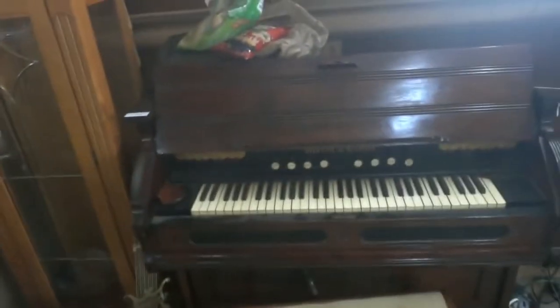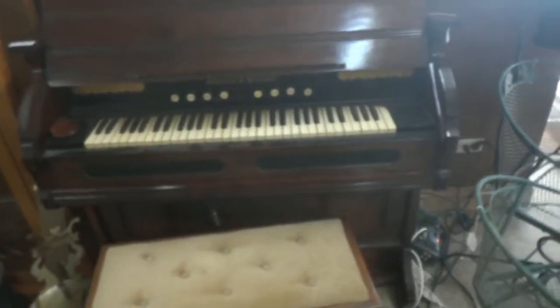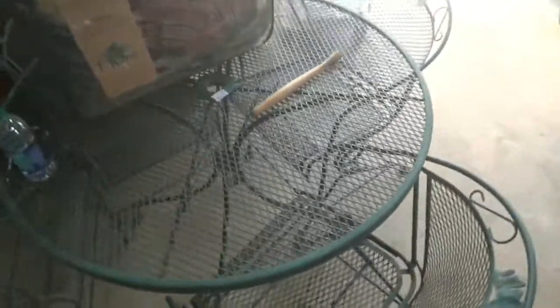The grandfather clock will be held back for a couple of weeks — it's a Ridgeway that just came in yesterday, but it's parked there for the time being. A nice Mason and Hammond organ right there — we'll be selling that tomorrow as well. Pump organ from the early 1900s. A nice little metal table and four chairs.